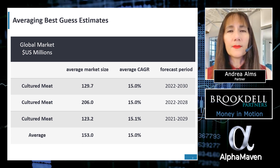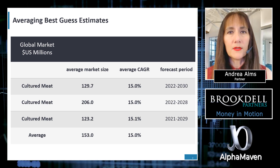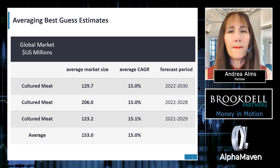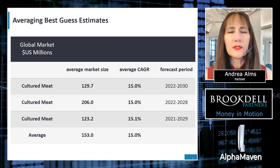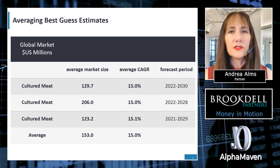As you may recall from the last episode, averaging the averages — best guess — the global cultured meat market is about $153 million at a 15% compound average growth rate. Although it is a $100 million market, what caught our eye was the double digit growth.